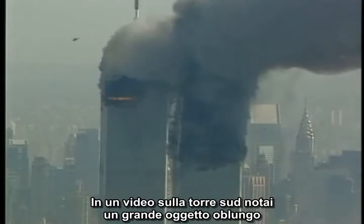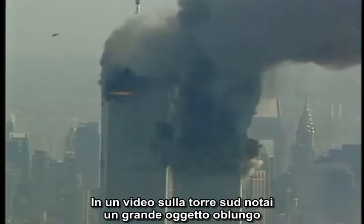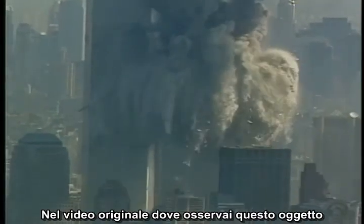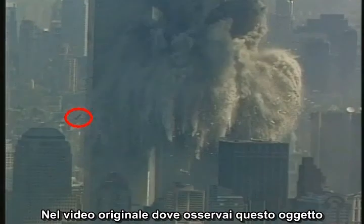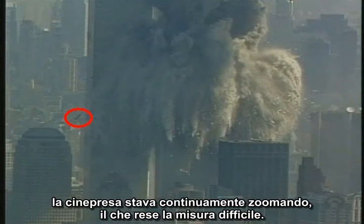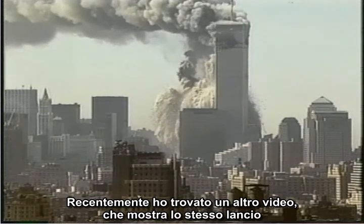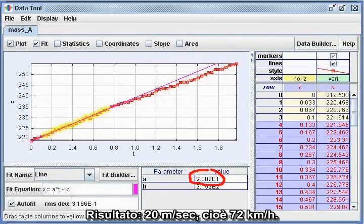On a video of the South Tower, I noticed a large, elongated object moving like a javelin above the main debris cloud. On the original video where I saw this object, the camera was zooming the whole time, which made the measurement difficult. I recently found another video showing the same projectile but taken with a stationary camera. Result: 20 meters per second, or 45 miles per hour.